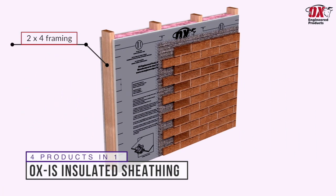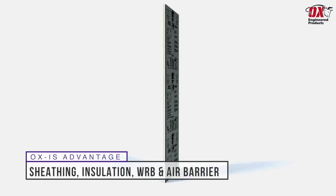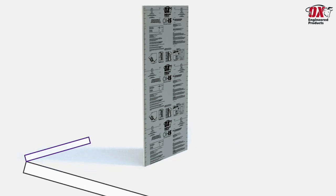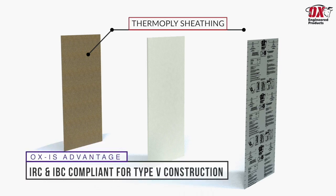Because Ox Sheathing is insulating, you can use smaller 2x4 framing and still get a high R-value. Ox IS is the all-in-one product that meets building code requirements for structural sheathing, water-resistant barrier, air barrier, and continuous insulation, which reduces heating and cooling costs by eliminating thermal bridging between studs. Ox IS is IRC and IBC compliant, meeting lateral shear resistance requirements for Type 5 construction.